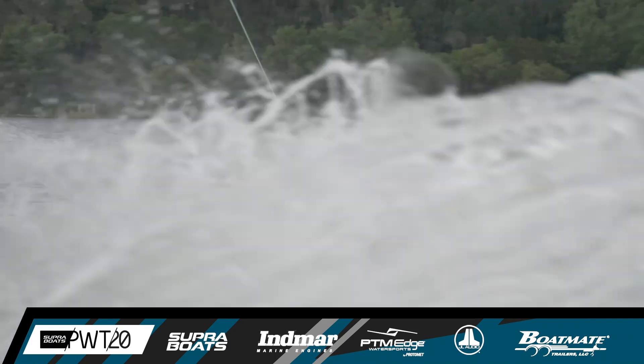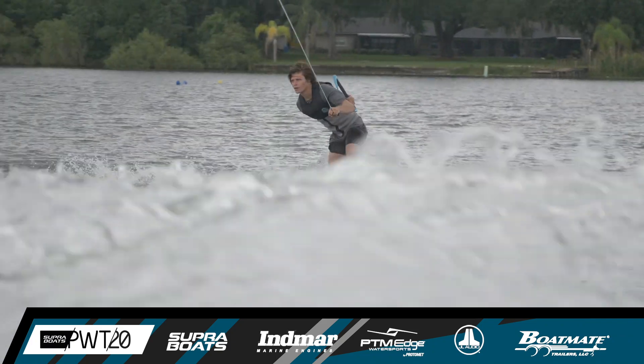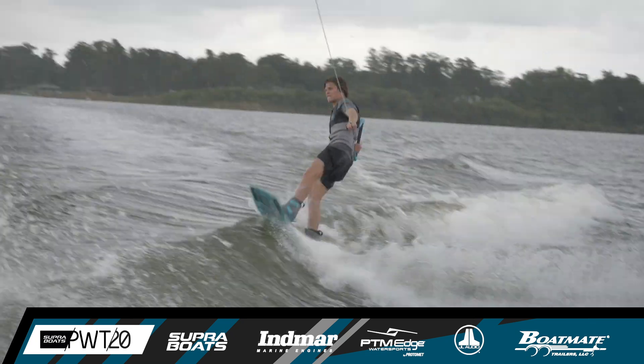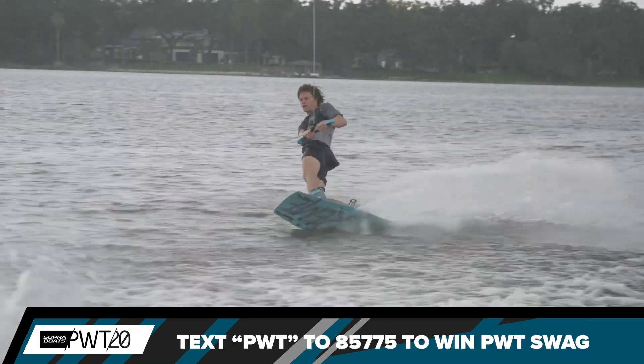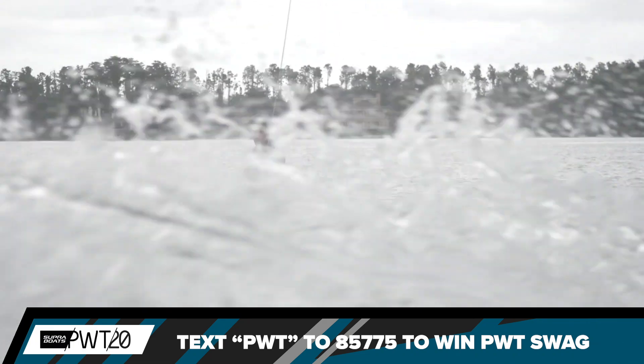On the toe side again in the wrap, toe side approach — toe back 720, getting the grab on that one, keeping it clean and smooth as Tyler Haim cuts in for one more trick.